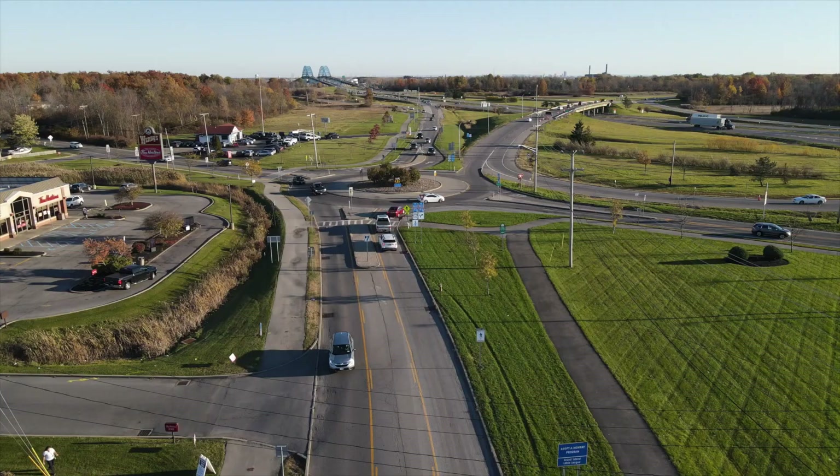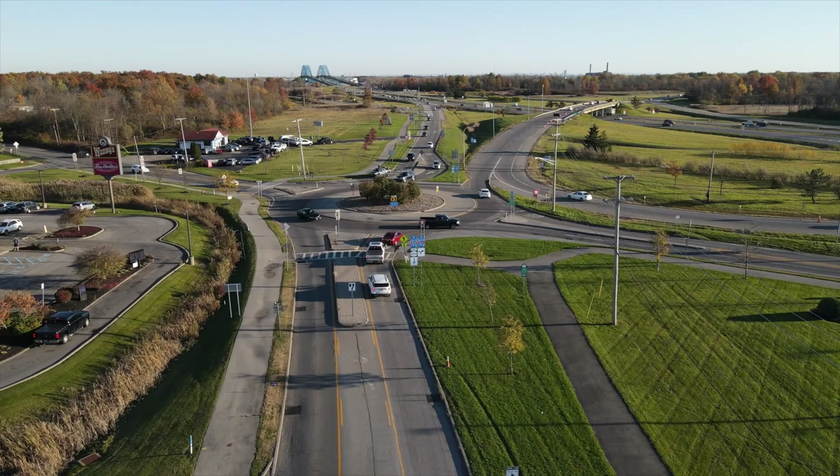It got super windy outside so we're going to bring it inside and make sure that we can hear everything about Grand Island in this tour. Grand Island is literally between Buffalo — you got a bridge and you have Niagara Falls — that in-between part, that's Grand Island.